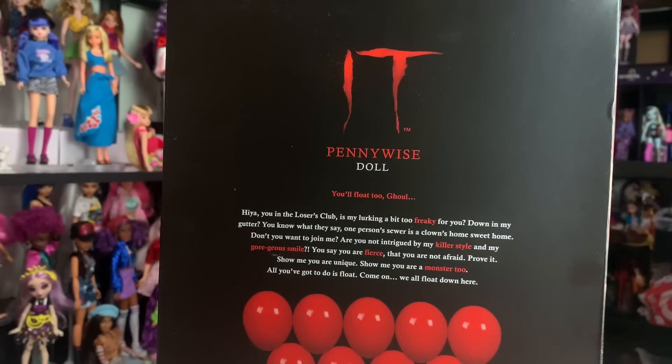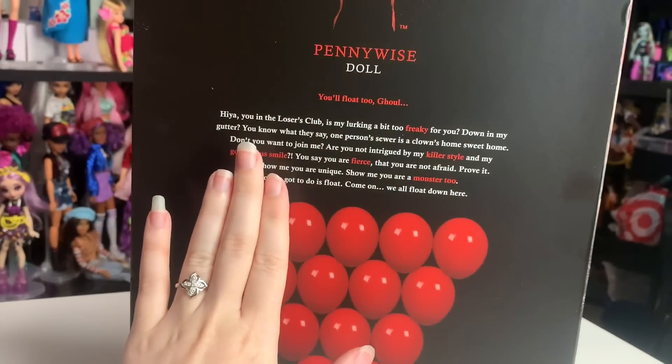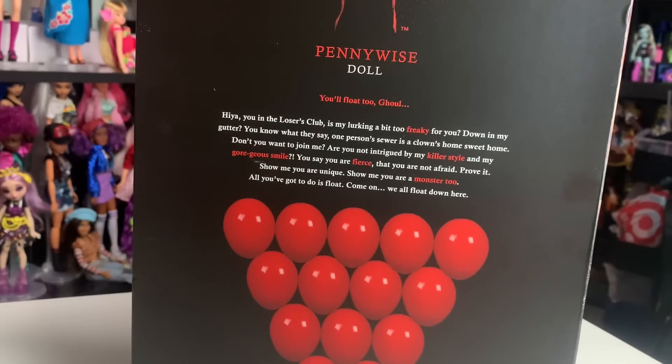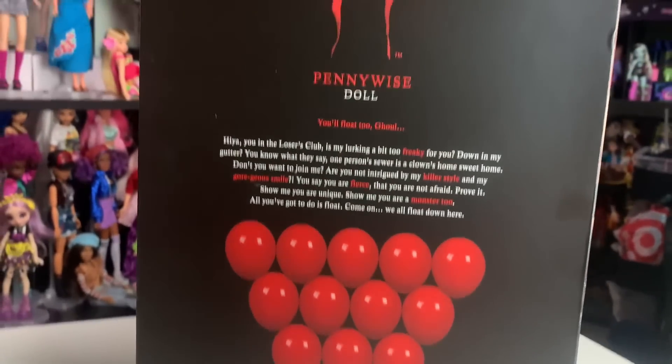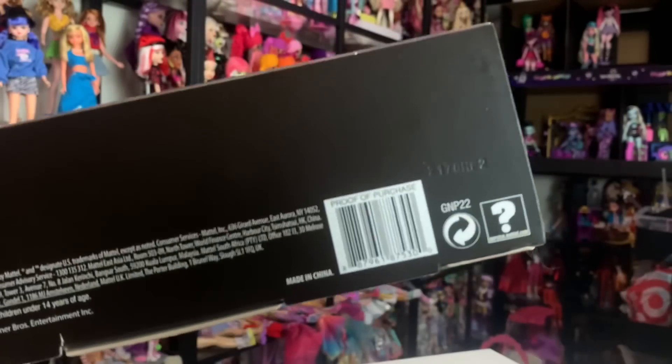So it says: 'IT Pennywise Doll.' You float too. It says: 'Hiya, you in the losers club? Is my lurking a bit too freaky for you down in my gutter? You know what they say — one person's sewer is a clown's home sweet home. Don't you want to join me? Are you not intrigued by my killer style and my gore-just smile? You say you are fierce, that you are not afraid. Prove it. Show me you are unique. Show me you are a monster too.' Don't you want to be a monster too? All you've got to do is float. We all float down here. And then we've got the red balloon, of course, a bunch of them.